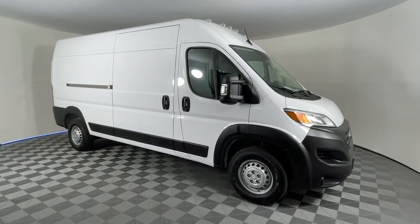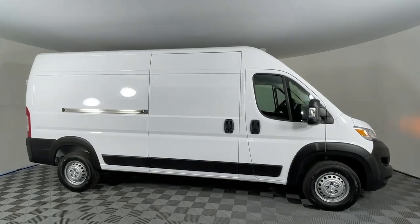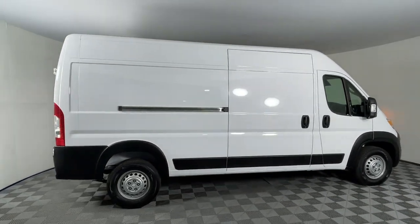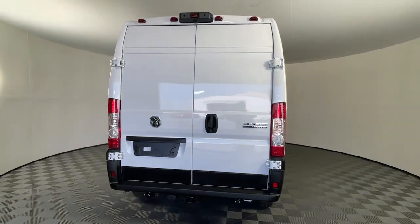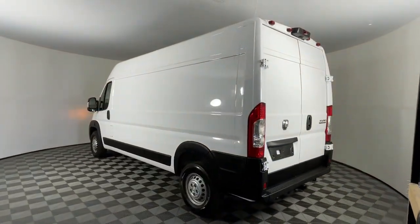This could be the car for you — the 2024 Ram Promaster 3500. Keep your business running smoothly with this highly capable Promaster 3500. From its impressive towing and payload capacity to its array of modern tech and competitive fuel efficiency, this hard-working commercial van gives you the tools to succeed.